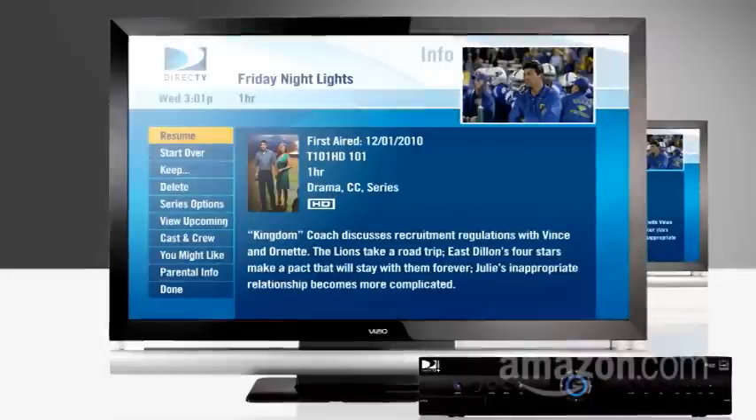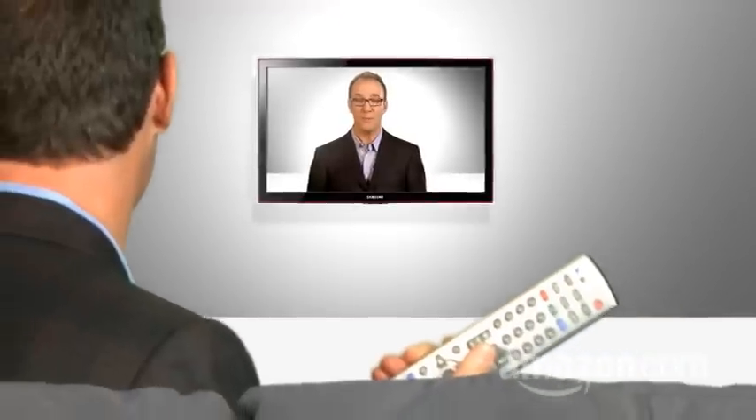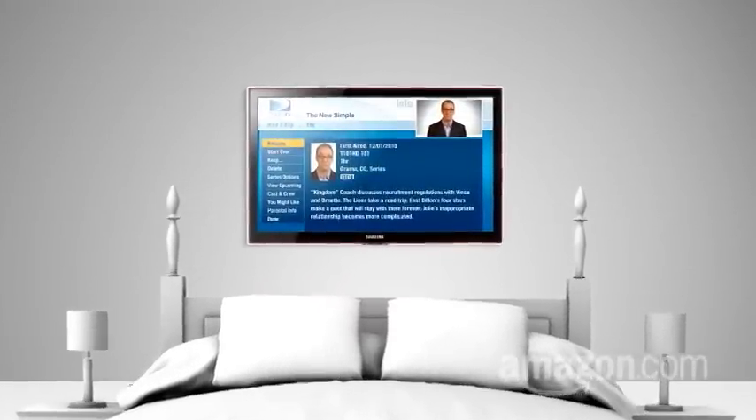Here's how it works: any menu you see on one TV will be visible on any other connected TV. Stop the show you're watching in the living room, for example, go upstairs to the bedroom, and look for the title of your current show in the playlist, and select Resume. The show will start up where you left off.